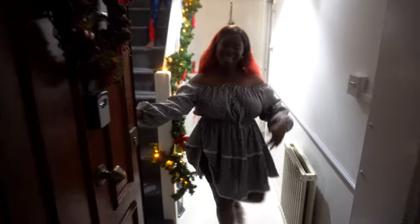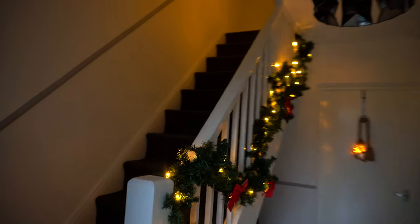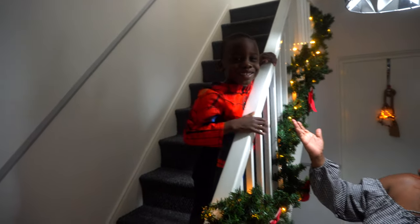Merry Christmas! Guys, come on in! Let me show you guys the tour of our house. So as you guys walk in, definitely David is going to be there to say hello. Do you want to say hello to guys? Hello guys! Merry Christmas!